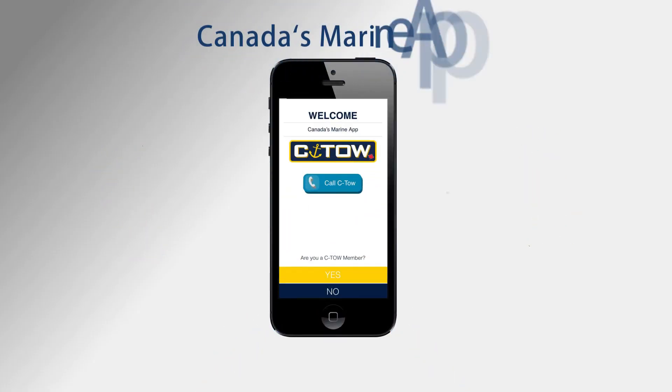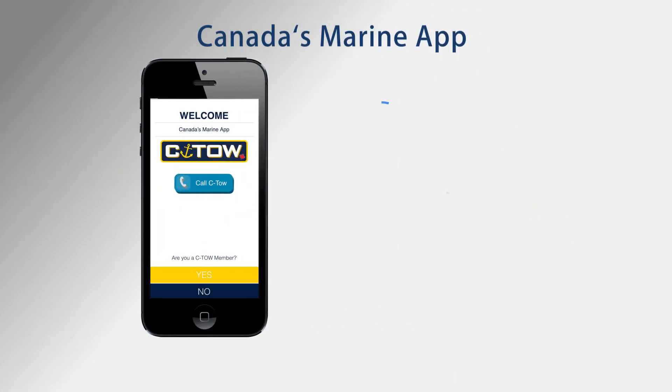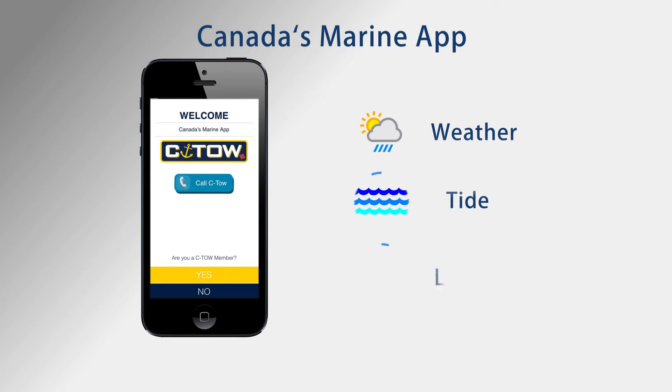Welcome to Canada's Marine App — current marine weather, tides and location in the palm of your hand.